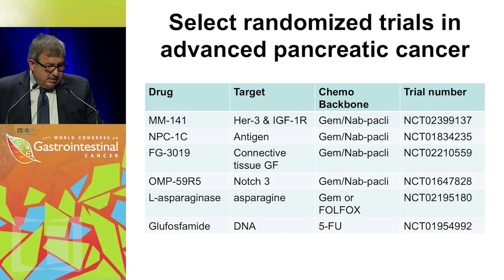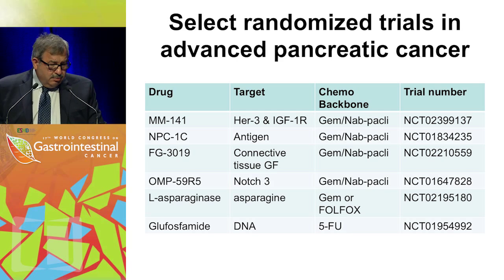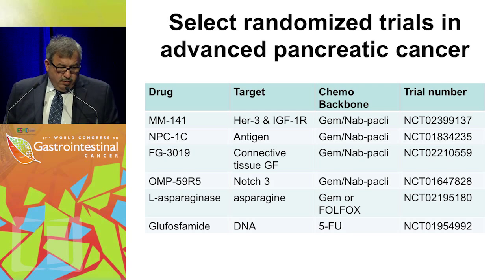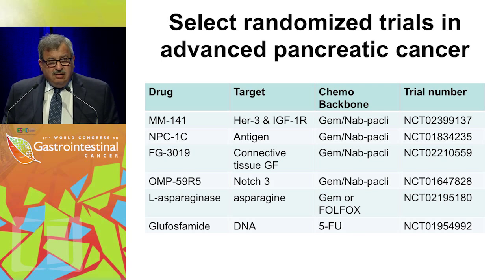To finish, here are other studies currently ongoing that I don't have time to explain in full detail. MM-141 is a HER3 and IGF-1R inhibitor — IGF-1R studies were previously negative, but the HER3 targeting is designed to overcome resistance to IGF-1R inhibition. There are also trials targeting the Notch pathway and stem cell-directed therapy. Most of the trials I'm showing use the gemcitabine/nab-paclitaxel platform — whether that's right or wrong, it is becoming the norm for regulatory and practical reasons when combining with new drugs.